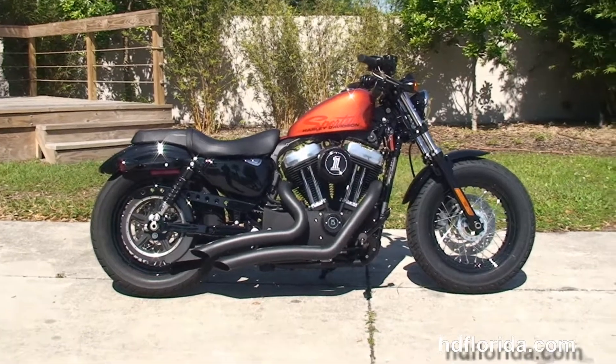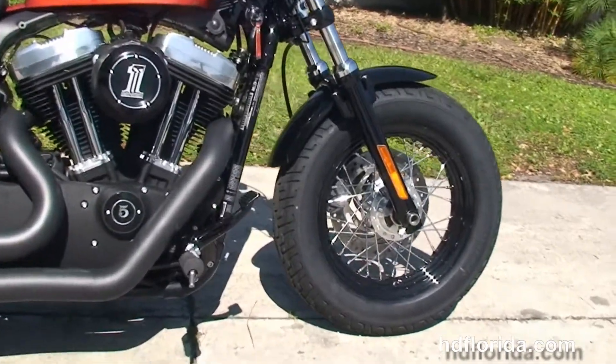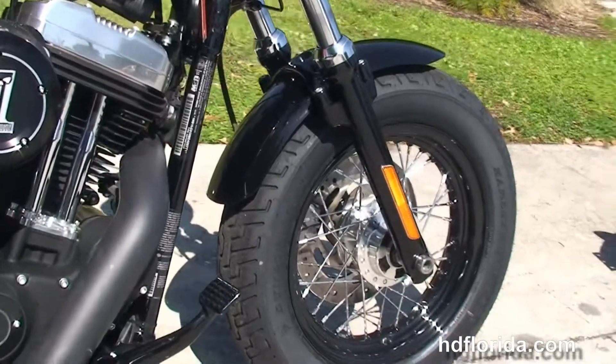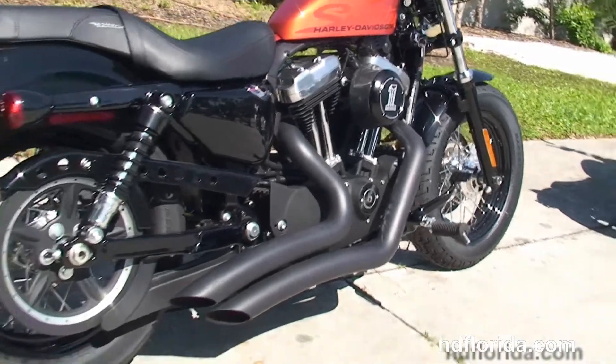This bike starts out front with the black lower front forks, chopped front fender, and the 16 inch black steel lace wheels, forward controls, and a 1200cc Evolution V-twin engine with 5 speed transmission.